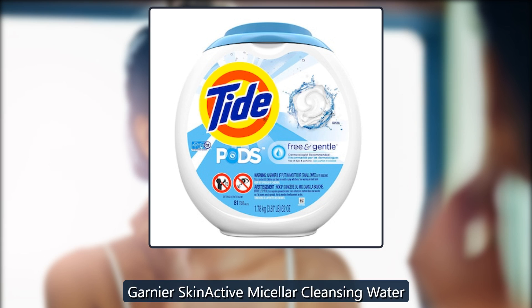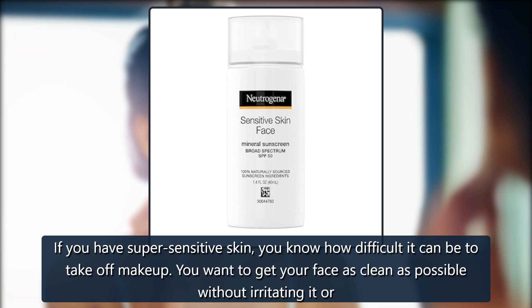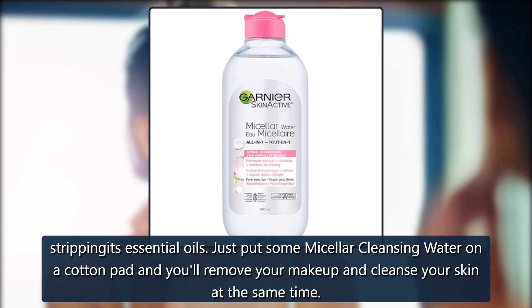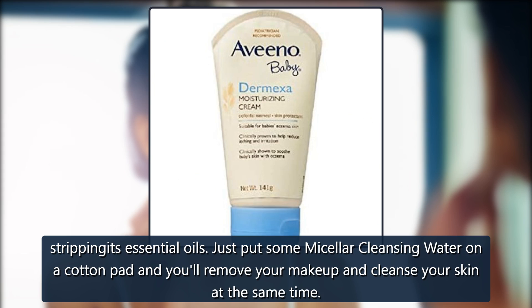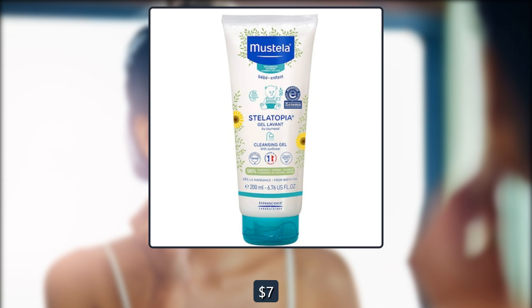Garnier Skin Active Micellar Cleansing Water. If you have super sensitive skin, you know how difficult it can be to take off makeup. You want to get your face as clean as possible without irritating it or stripping its essential oils. Just put some micellar cleansing water on a cotton pad and you'll remove your makeup and cleanse your skin at the same time. This product has 34,200 5-star Amazon reviews. $7 on Amazon.